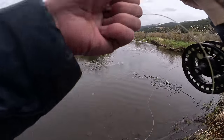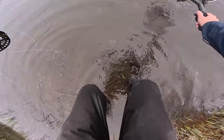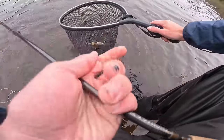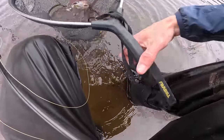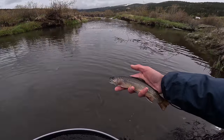Got him! Brook trout. There we go — not a bad little brook trout.